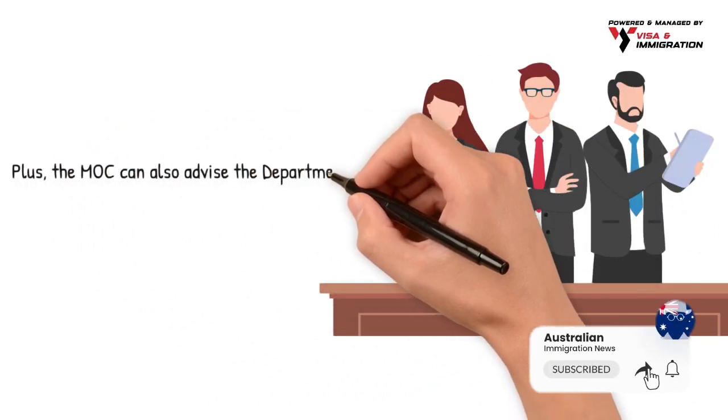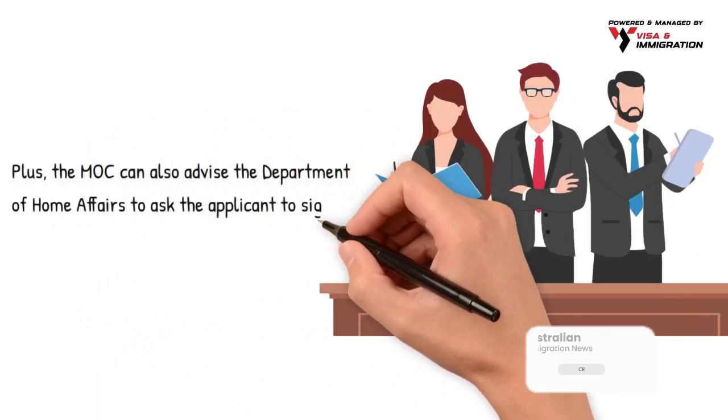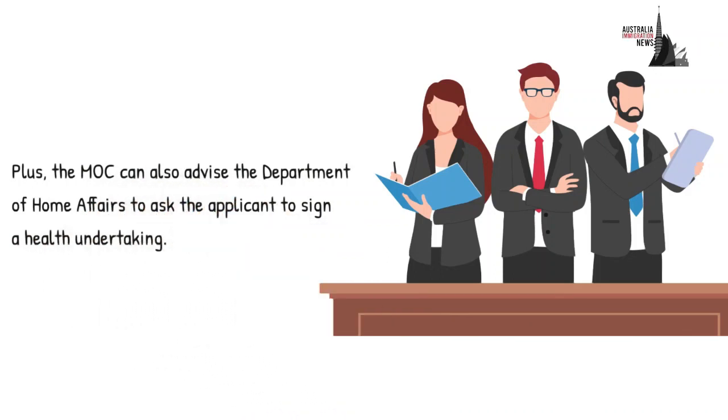Additionally, the MOC can also advise the Department of Home Affairs to ask the applicant to sign a health undertaking.